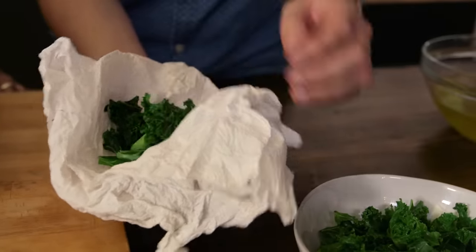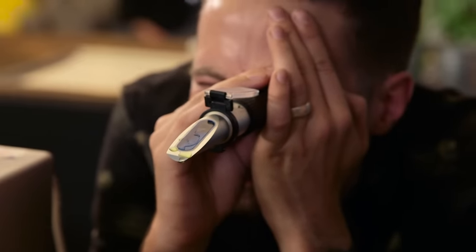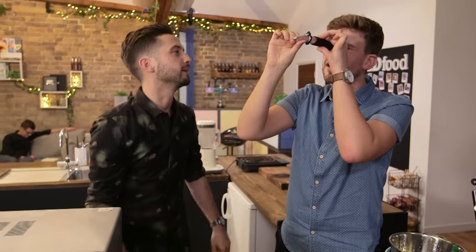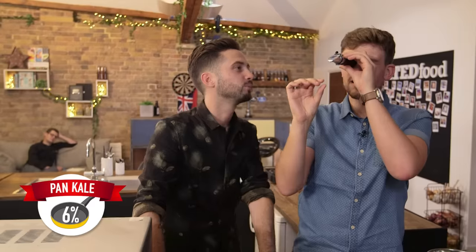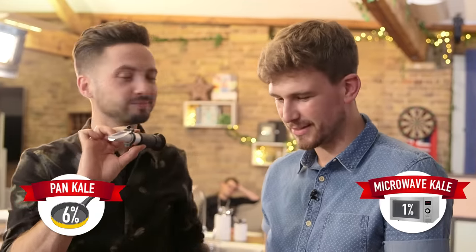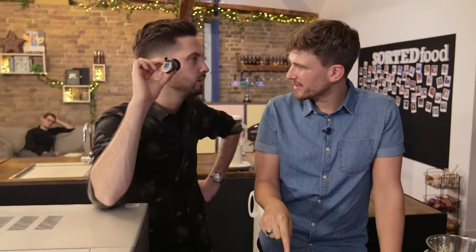This is the boiled-in-a-pan kale. Let's just dip it straight in and see what happens. It's six percent — six percent brix. Now have a look at the microwave kale. One brix — that's one percent brix. So the water coming out of the kale from the microwave has lost fewer nutrients than the one we boiled.